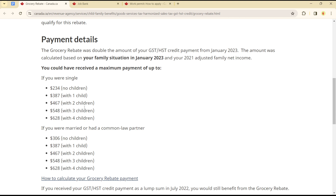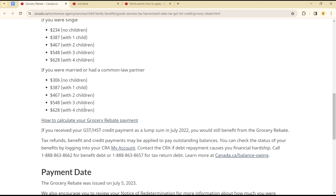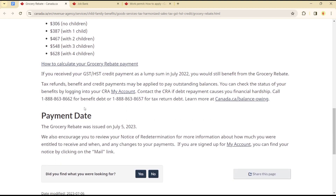$234 if you're single, $387 with one child, $467 with two children, and so on. If you're married with four children, up to $628. The amounts scale based on family size.